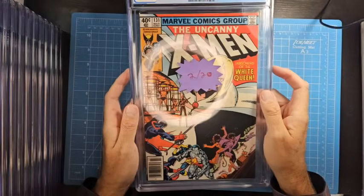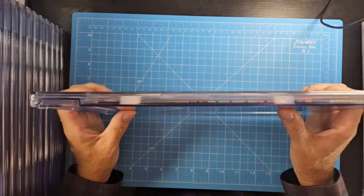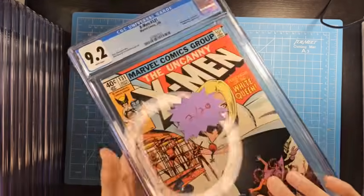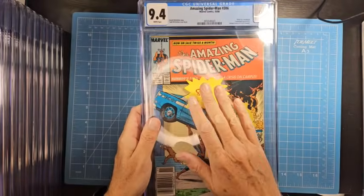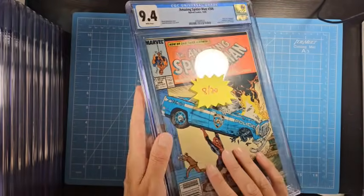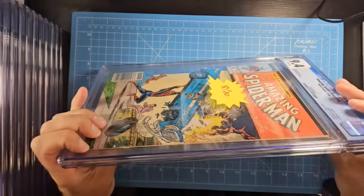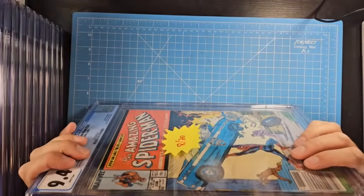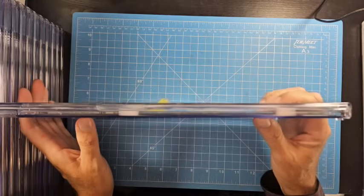Jumping ahead to February 2020 — that book is perfectly flat inside there, very well fit, no issues whatsoever. This is the same year, a few months later at the beginning of COVID when the hobby is increasing and hitting the boom. Looking at the spine end — this book is perfectly flat in there. No problems at all.